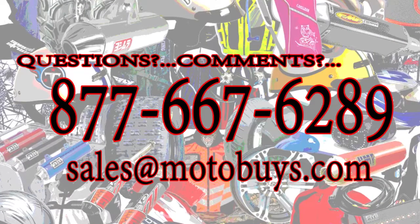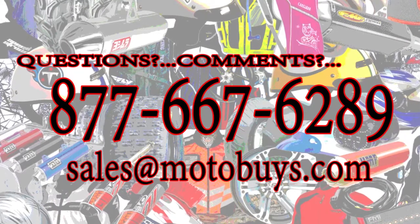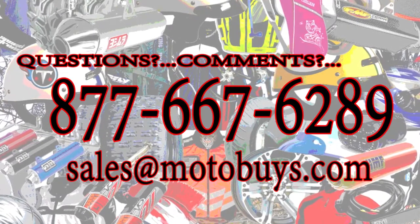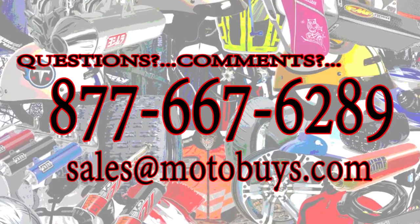And remember, at Motobuys, there's always free shipping to your door in the USA 48. Order yours today, online, or call us at 877-667-6289. Thanks for watching.